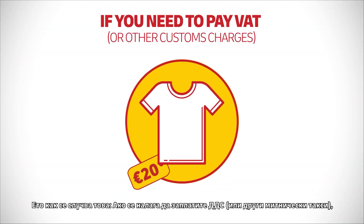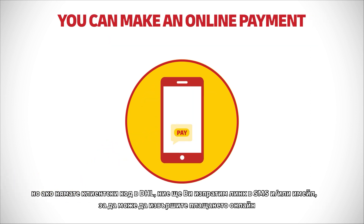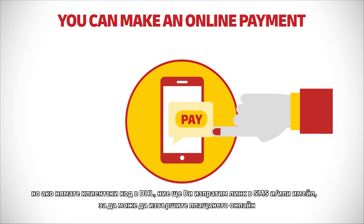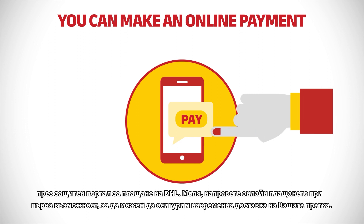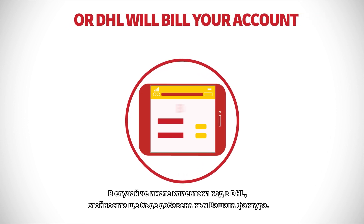If you need to pay VAT or other associated customs charges but don't have a DHL account, we will send you a secure link via SMS or email for payment to be made online via a DHL payment portal. Please make the online payment as soon as possible to ensure smooth delivery of your shipment. Or, if you have an existing DHL account, DHL will simply bill your account.